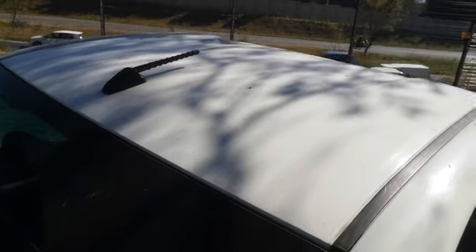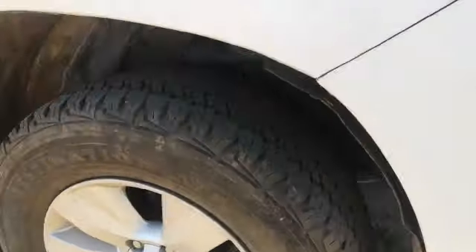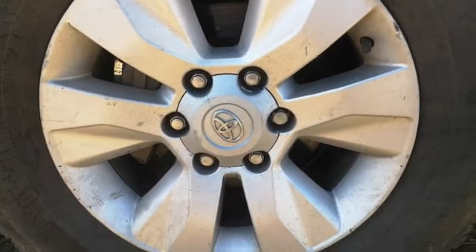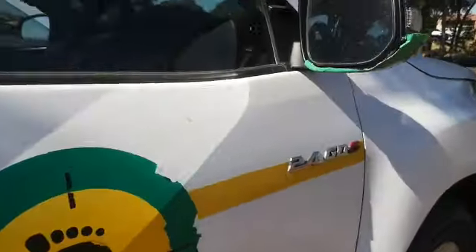Dents on the roof. Right front fender has multiple dents and scratches with signs of rust. Tyre is in good condition, but the rim has multiple scratches and chips. Right front door has multiple dents and scratches. Mirror cracked.